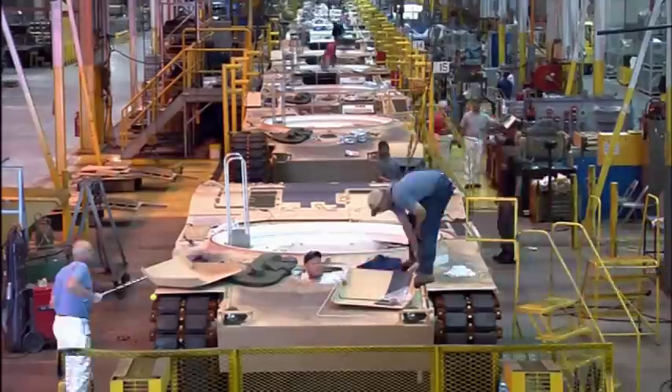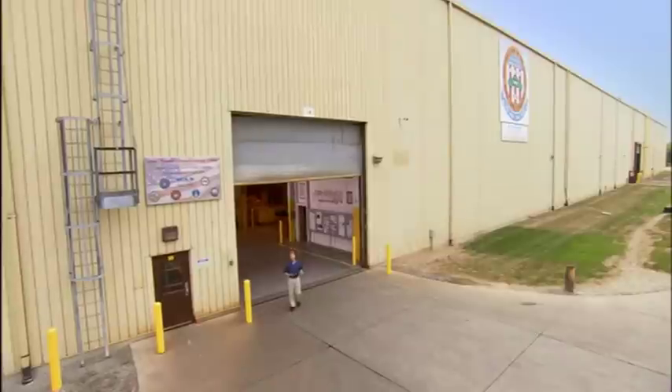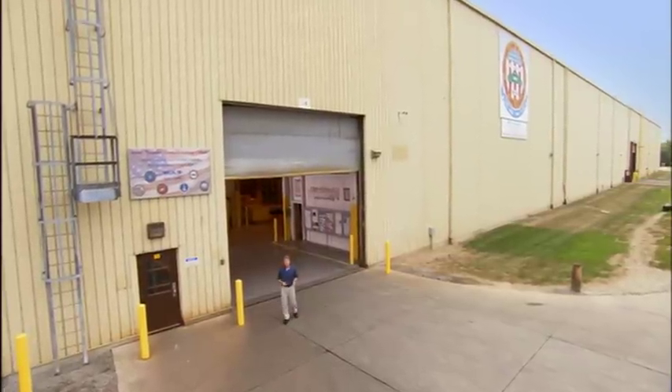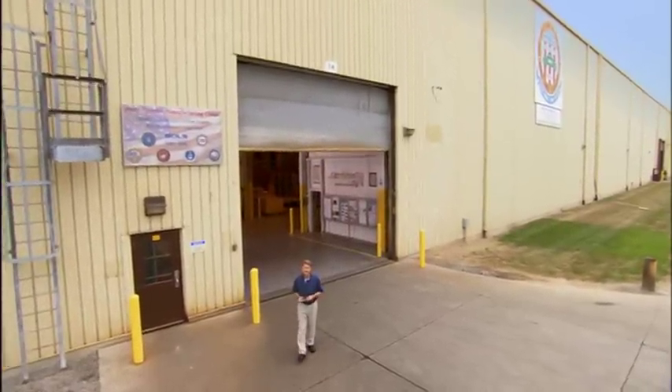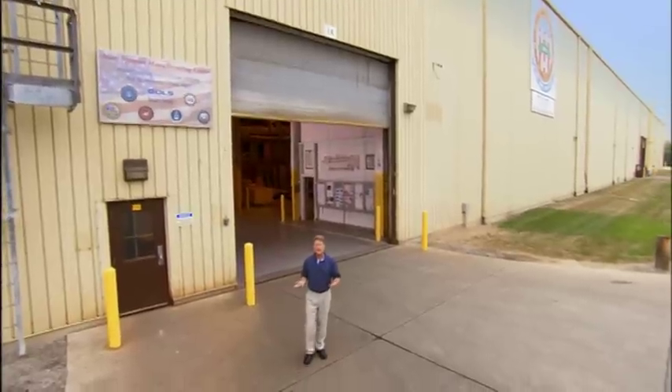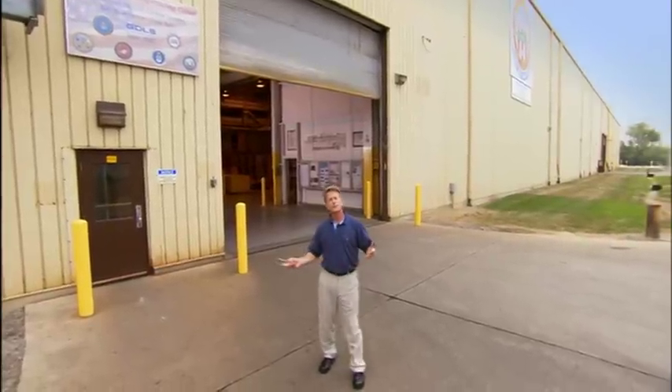It is one of the most efficient, versatile manufacturing spaces in the world. For more than six decades, JSMC Lima has been at the forefront of military vehicle technology, and as the world's militaries adapt to face new challenges, Lima's capabilities are expanding beyond anyone's expectations. Hi, I'm Peter Carey. Welcome to JSMC Lima, the world leader in military vehicle design, development, and manufacturing.